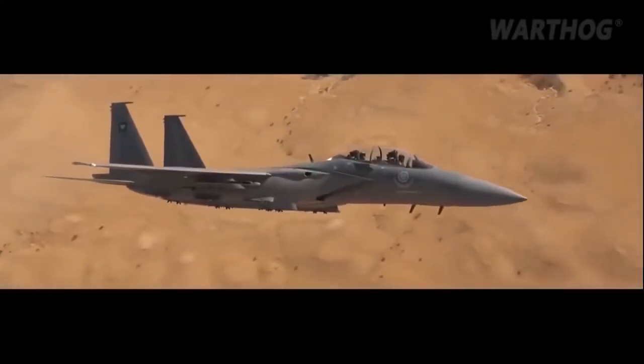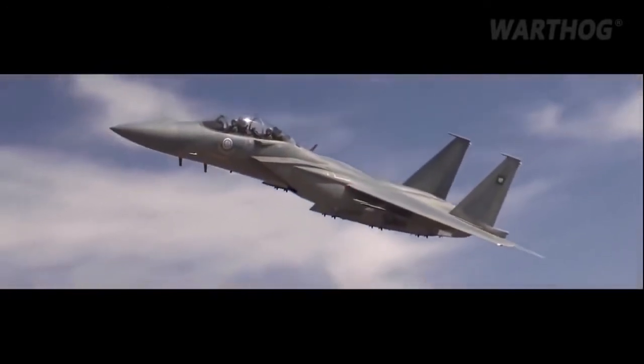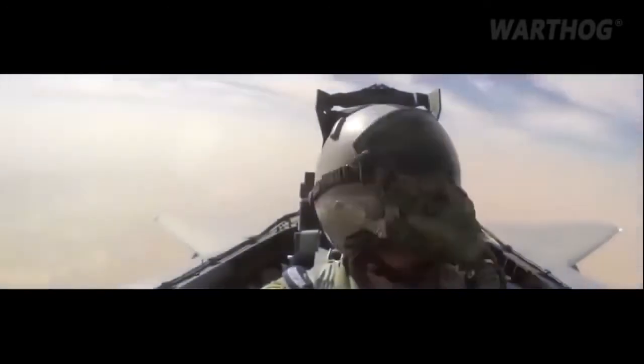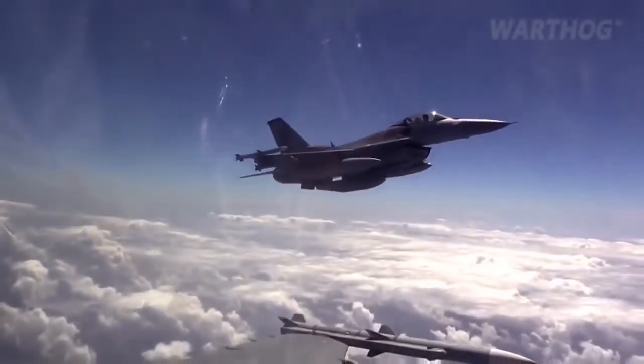The YF-16 was unanimously found to be more responsive, while the YF-17 evolved into the Hornet fighters now serving in the Marines and U.S. Navy. The first production F-16As went on to enter service in 1980, joined by the two-seat F-16B variant.